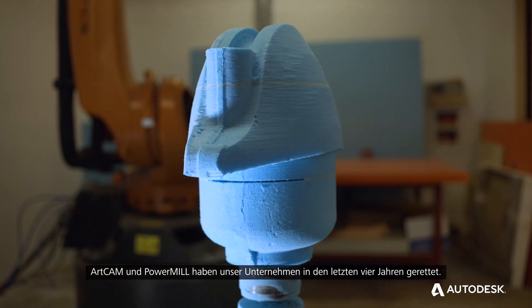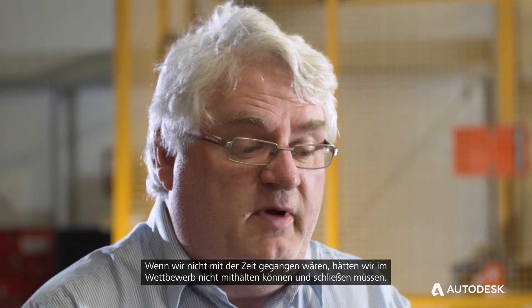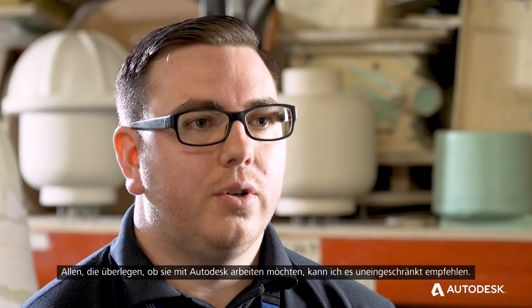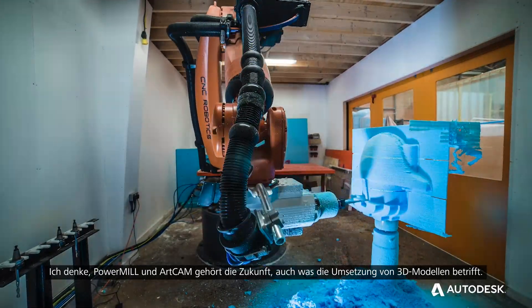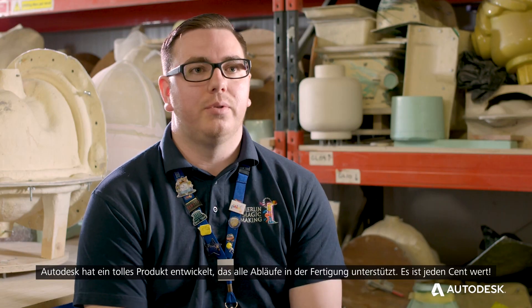Artcam and PowerMill have been the savior of this business in the last four years, because if we hadn't moved with the times we'd be out of business — we couldn't compete. For anyone considering Autodesk, I'd say jump right in. PowerMill and Artcam are the way to go, certainly within the 3D modeling industry. They put out a fantastic product, the support is there, and the overall package is definitely worth going for.